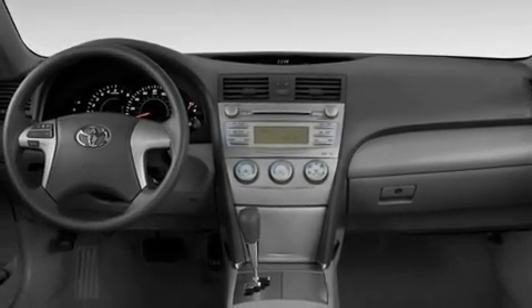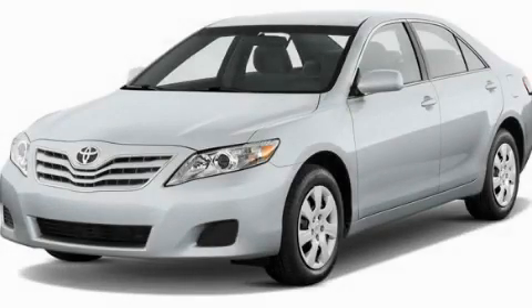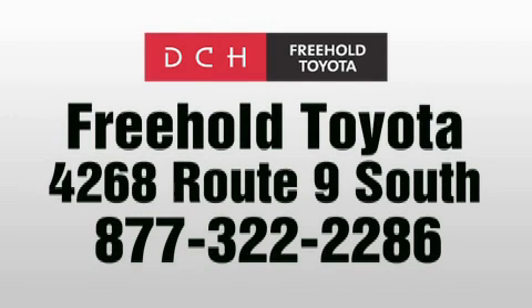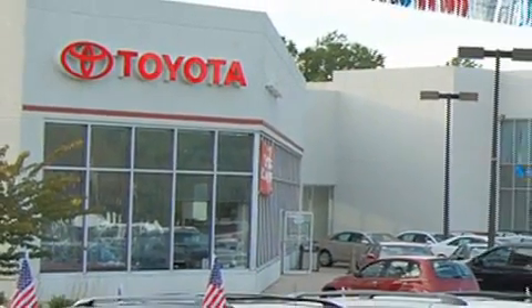Contact us today and schedule your opportunity to see this vehicle in person. DCH Freehold Toyota is located at 4268 Route 9 South in Freehold. We are proud to be one of the premier dealerships in the area for new and certified Toyota cars and trucks.